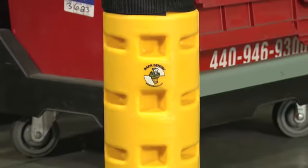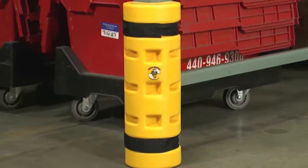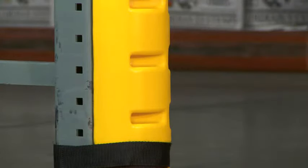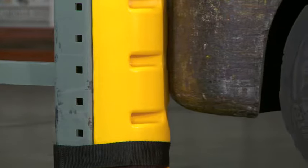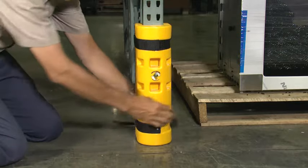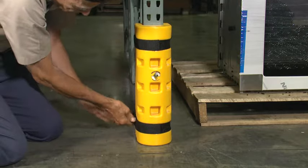Like our Column Sentry product, Rack Sentry features a patented air chamber system that deflects impact energy away from the rack — it's like a mini airbag that protects at all angles. Rack Sentry was tested with a 5,000-pound capacity forklift running into it at three miles an hour without any visible damage to the rack upright, the forklift, or the Rack Sentry. Those tests showed that Rack Sentry reduced the impact force by half.